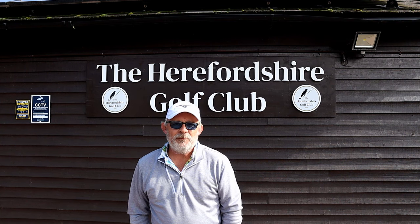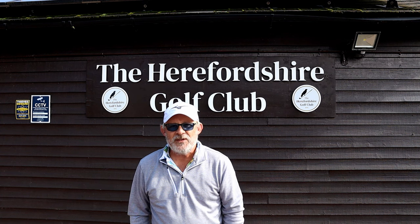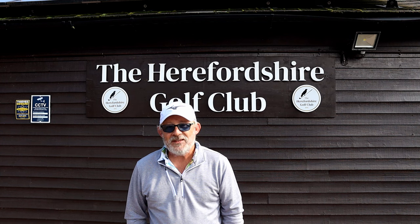Good morning. I'm here at the Herefordshire by invitation. Since I last came here, the new owners have spent two and a half million pounds on the golf club, mostly on the clubhouse and this new pro shop and studio behind me. Let's go have a look.